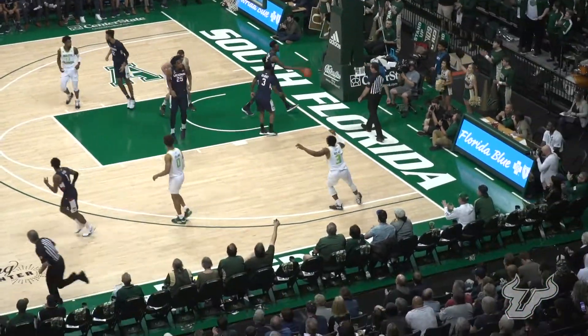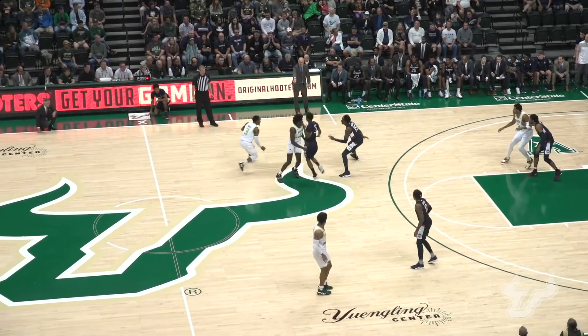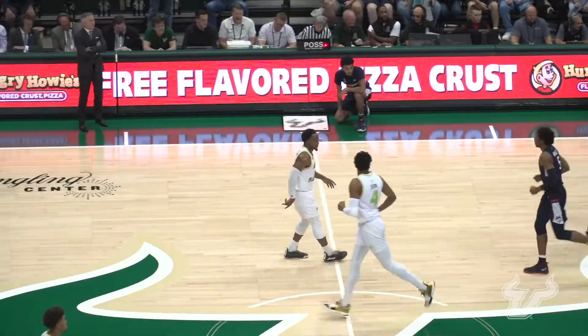Rito throws one up off the glass and in as he was getting shoved to the ground — what a tough shot by LaQuincy Rito. Rito with five on the shot clock, going to load up a long-distance three. Yes! Tit for tat! Take that, Huskies!